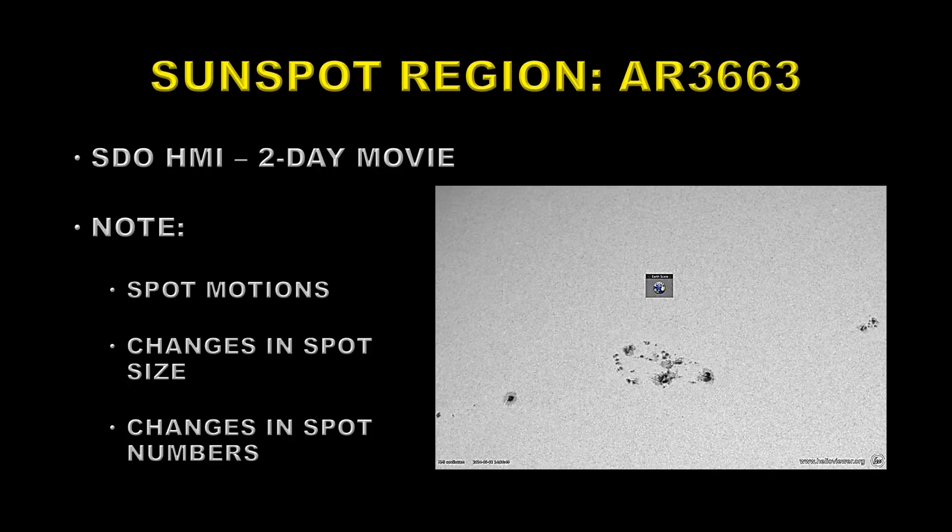Let's take a look at the sunspot region itself. This is active region 3663. This is a video taken by the Solar Dynamics Observatory HMI instrument. It's two days long. Note first of all the spot motions, the changes in spot size, and the changes in spot numbers. These changes all lead to more likelihood of flares.